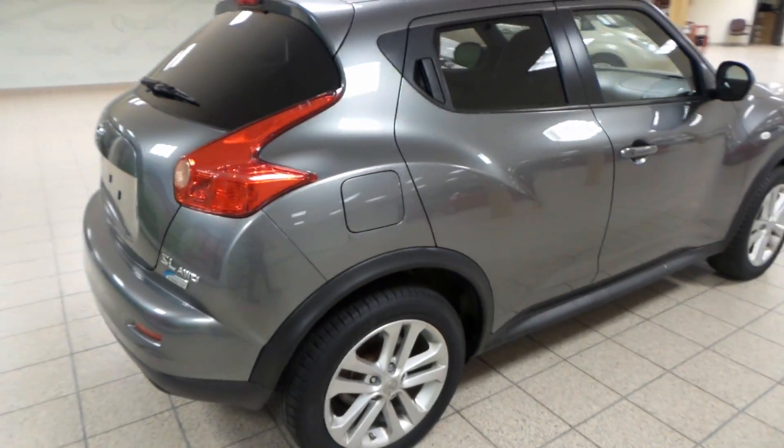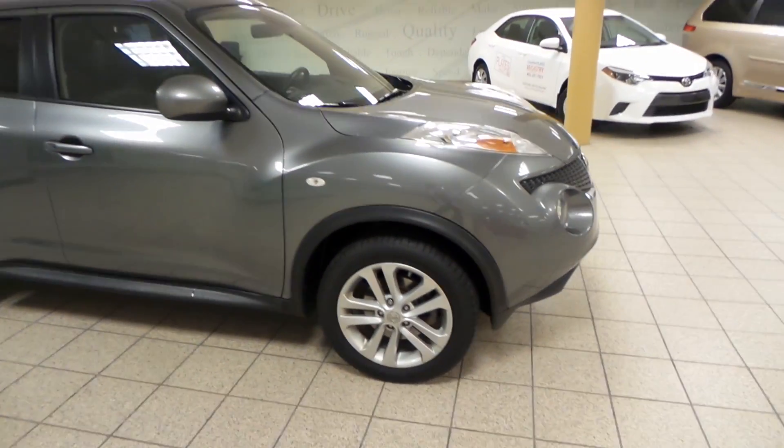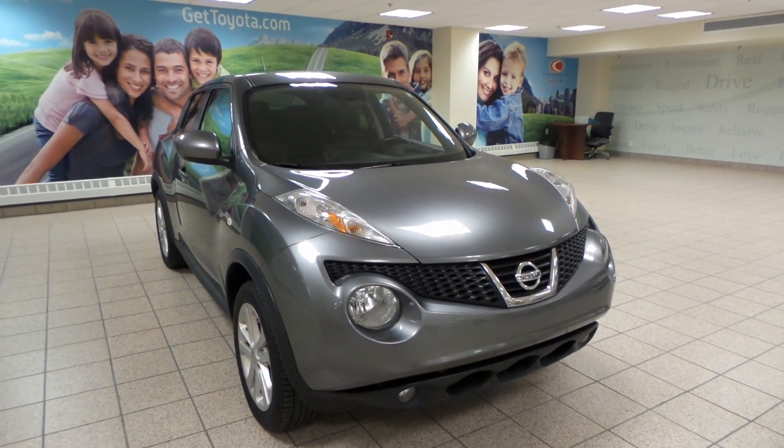This is just one of many of our used vehicles here at Charles Land Toyota. If you're interested at all, please come by to the Northwest Auto Mall, or you can visit our website at www.gettoyota.com. Thanks for watching.